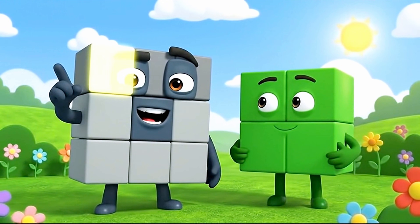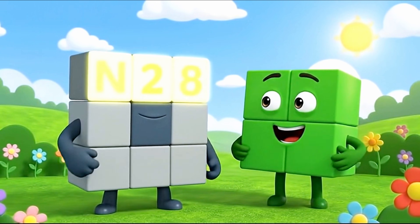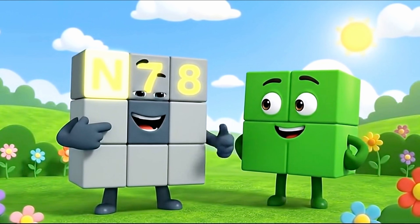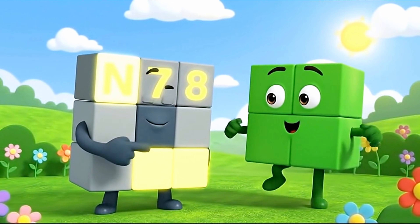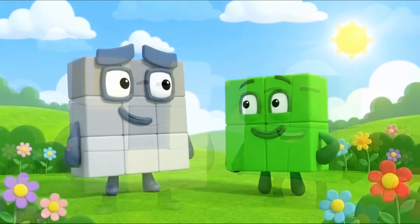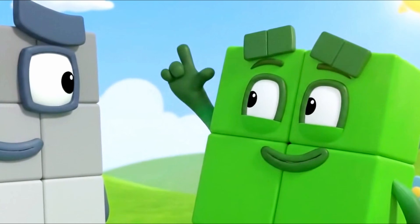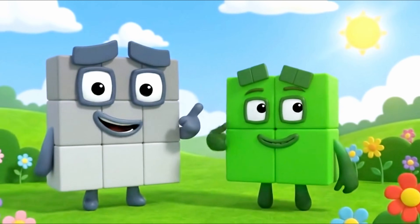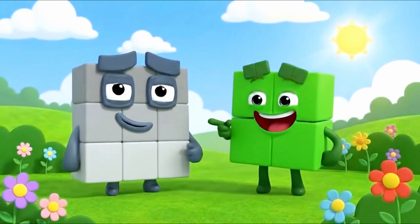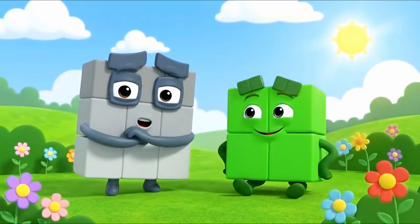Count my top: one, two, three. Count my side: one, two, three. It matches! My turn — one, two on top. And one, two on the side. Two by two.